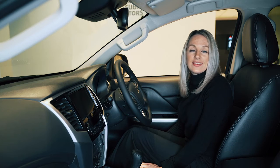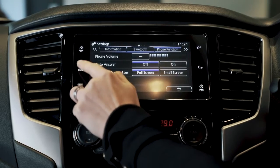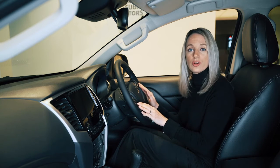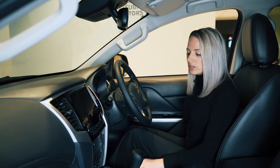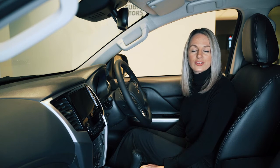Here in the cabin you can see there are plenty of features for your comfort and convenience. The infotainment system handles your calls, music and maps, which you can also control from the steering wheel. There are USB and HDMI points in the front and USB points in the rear so everyone can stay charged up on the go.